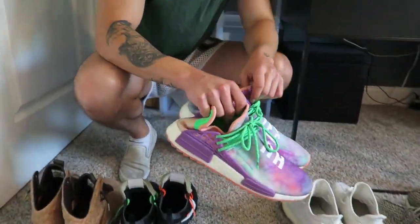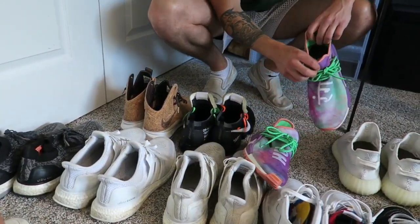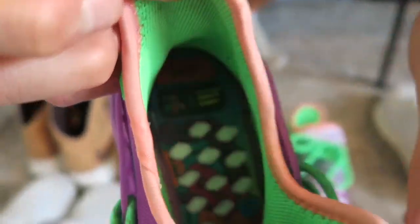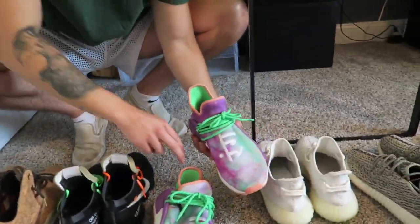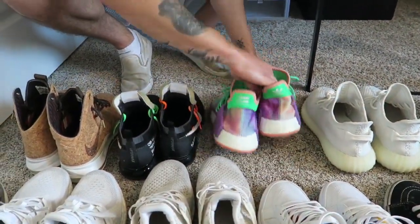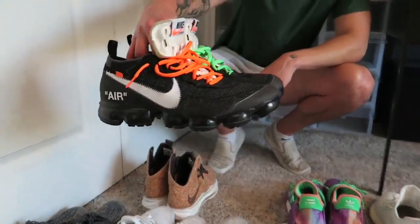Next up, the Human Races. These are easily my favorite pair of the whole bunch. The insoles are crazy — Pharrell absolutely killed these. I honestly don't even fully know what the design means, but yeah, these are crazy.